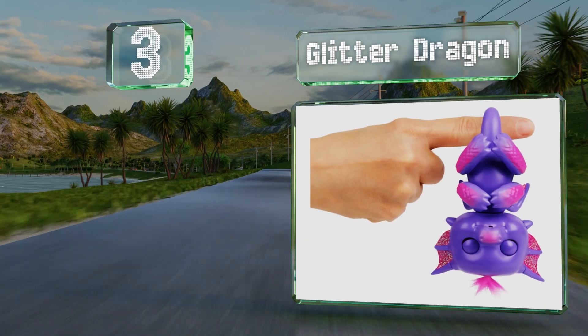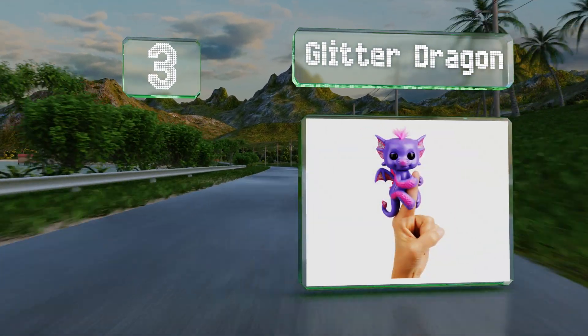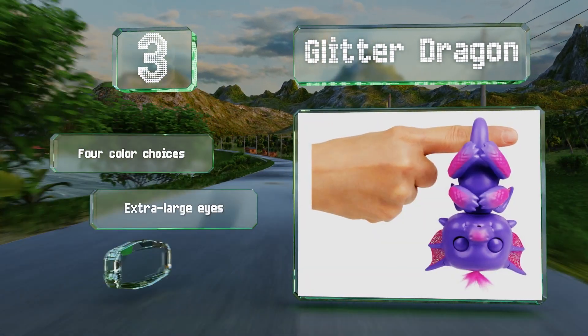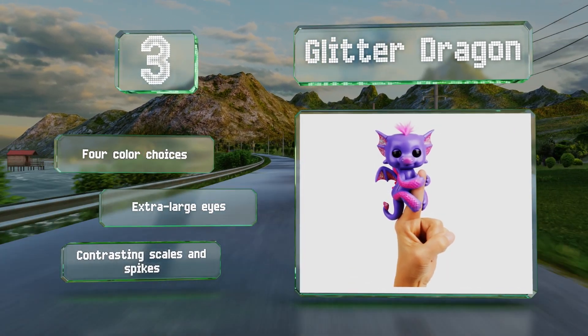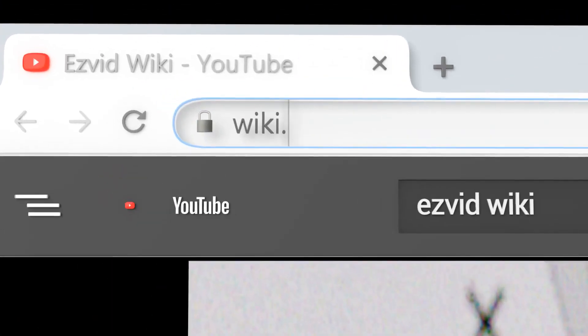Nearing the top of our list at number three, the hottest new species to join the clan is the Glitter Dragon, named for the iridescent accents on their ears and wings. While they don't breathe fire, they do come with their own special dragon sounds and can still communicate with the other animals. There are four color choices with extra large eyes and contrasting scales and spikes.